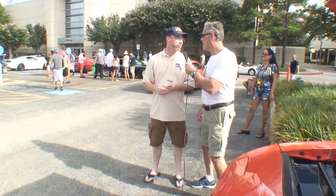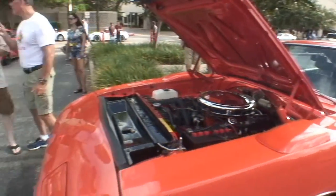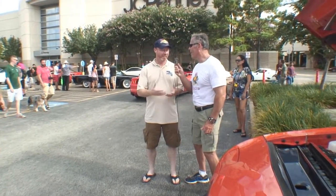It's an original 410 Dana car, so it's real tough on the highway. I went ahead and dropped a gear vendor overdrive unit in it, and that makes it a lot more palatable. There's nothing worse than going on a road trip and having everybody passing you in a Daytona.